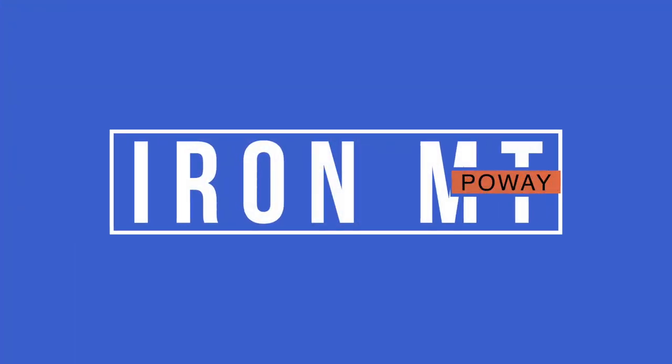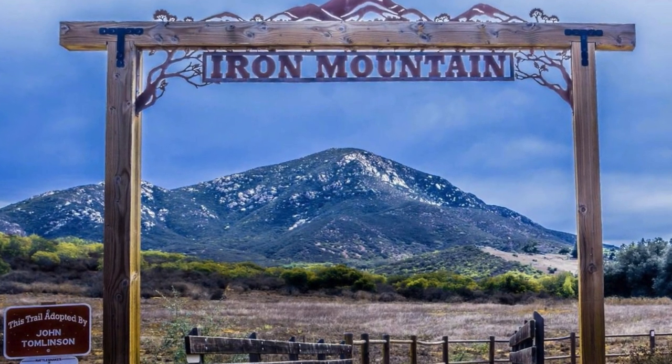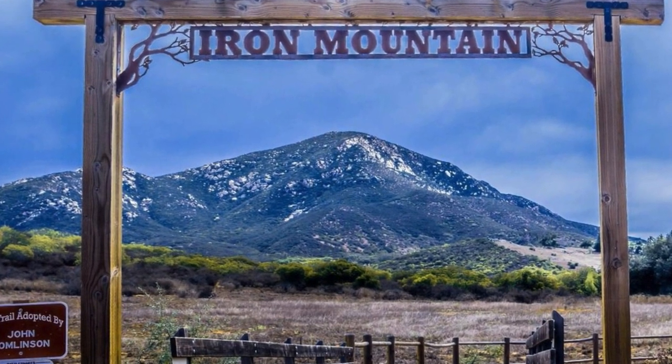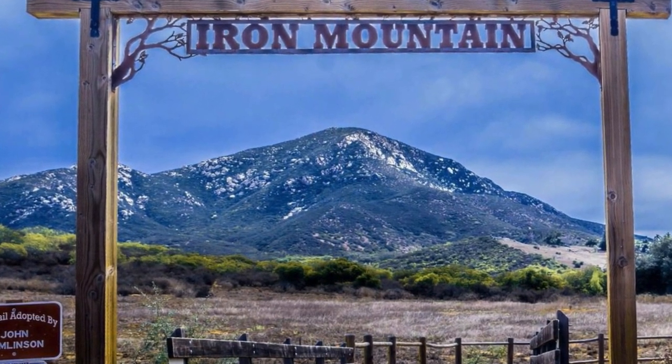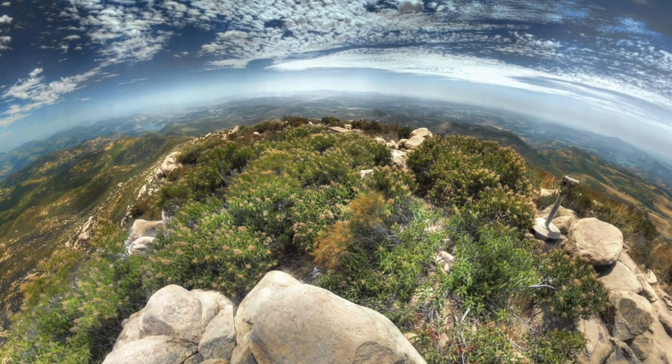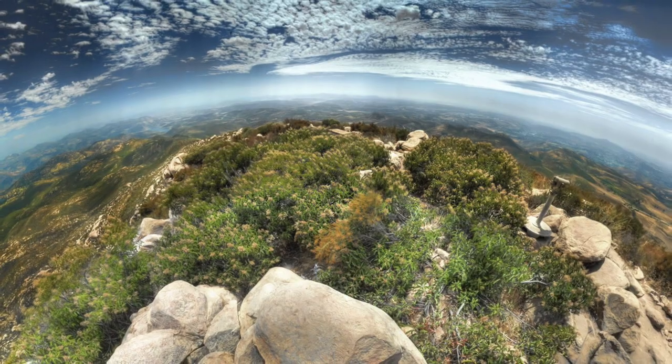Number five: Iron Mountain. At just over five miles in length and 1,100 feet in elevation gain, Iron Mountain has a medium hike in a desert-esque mountain setting. It's the second highest peak in Poway next to Mount Woodson, and on a clear day, you can spot the Catalina Islands and the ocean.